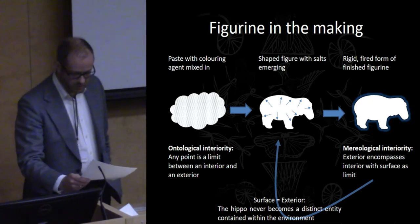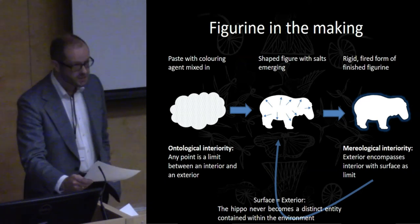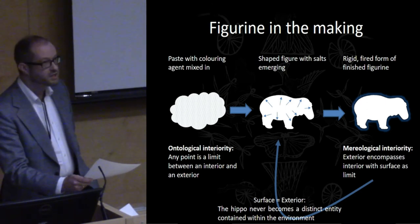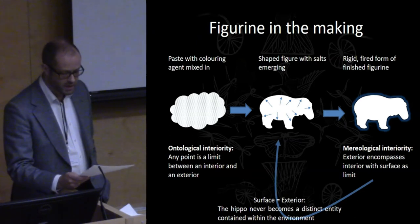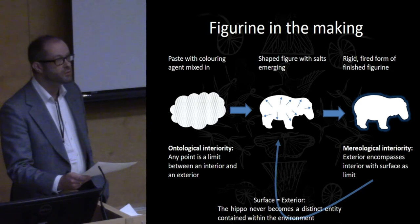We can approach the deeper ontological ramifications of this state of affairs through two different directions. One is through an understanding of the decoration of the hippo figurines as effectively constituting a type of camouflage, drawing on recent work by Tønnessen on animal camouflage as a matter of ontology. The other consists of an exploration of the use in the hieroglyphic script of a sign representing the head of a hippo to write the term 'art', best translated as impulse or moment, with clear connections to the set of ideas emerging from the hippo figurines.